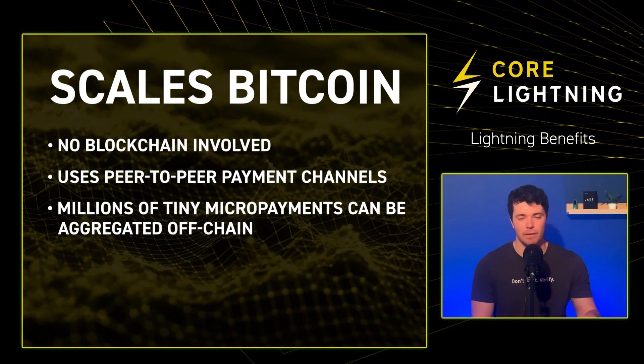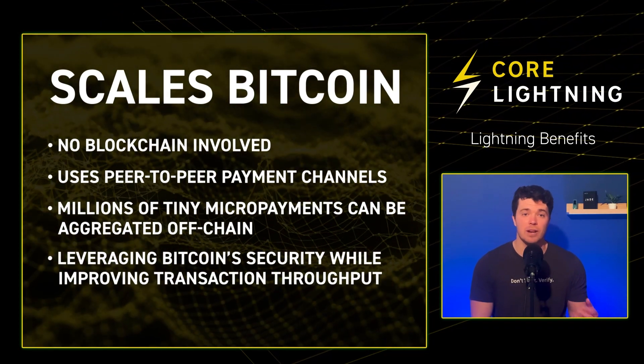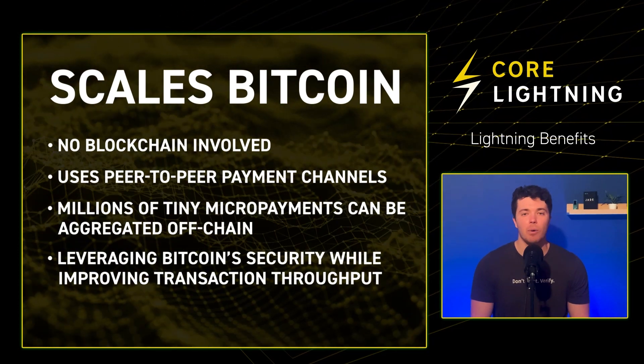These transactions are then eventually broadcast across the Bitcoin mainchain for final settlement, leveraging Bitcoin security while also improving transaction throughput and helping Bitcoin to scale globally.